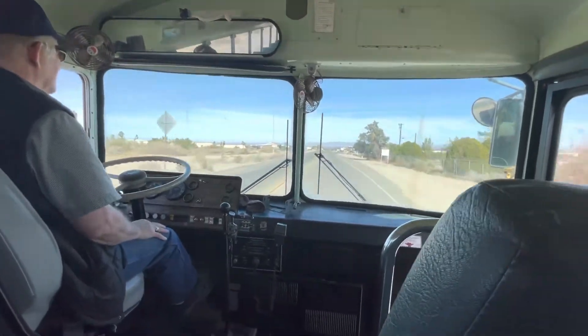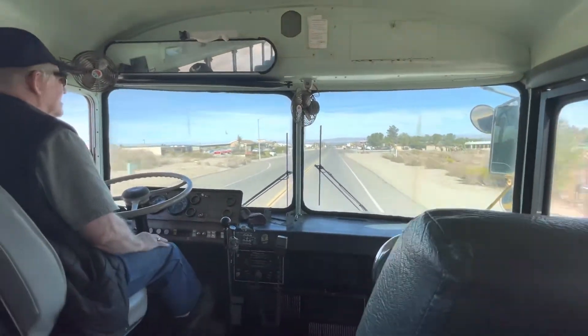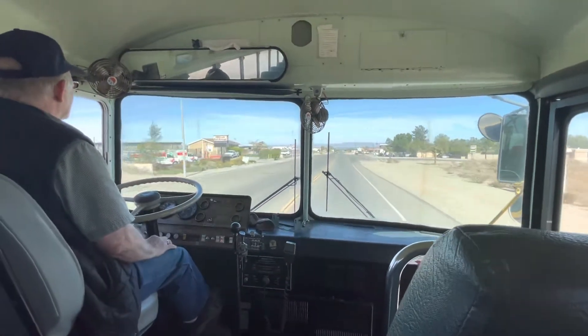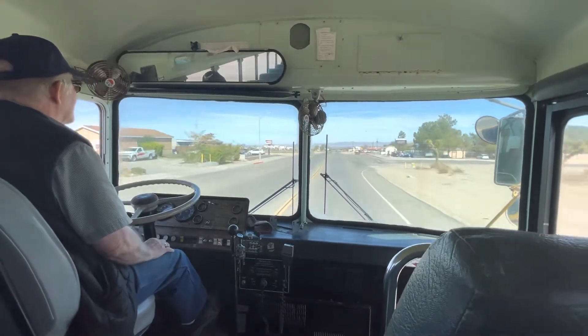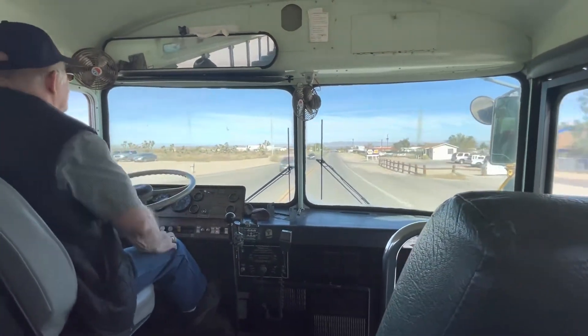Big problem with this bus is the district had the governor set at 55 miles an hour at 1,950 RPM. This engine likes to run at 2,250 or 2,200, and it likes to run at 65 or 70. So we're going to get that adjusted.